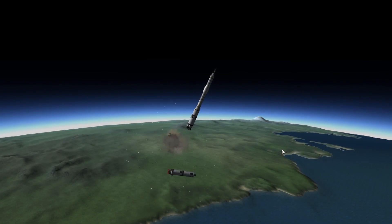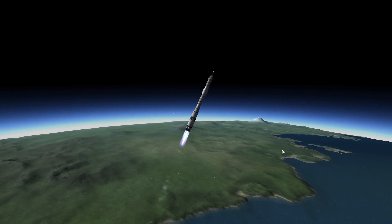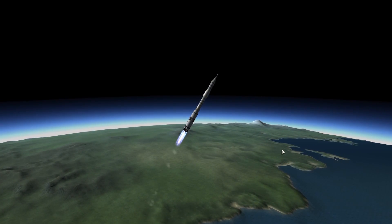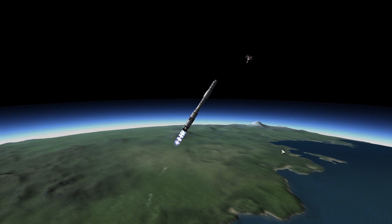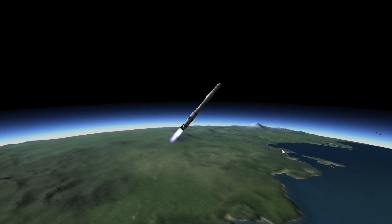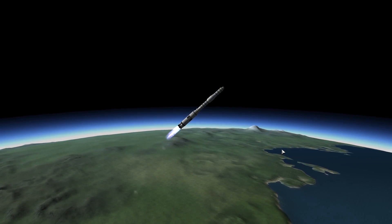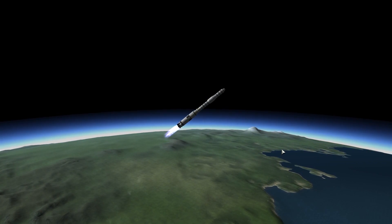And ignition. Apollo 11, Houston — thrust is go, all engines, you're looking good. Tower's gone. Roger, tower. Neil Armstrong confirming both the engine skirt separation and the launch escape tower separation.